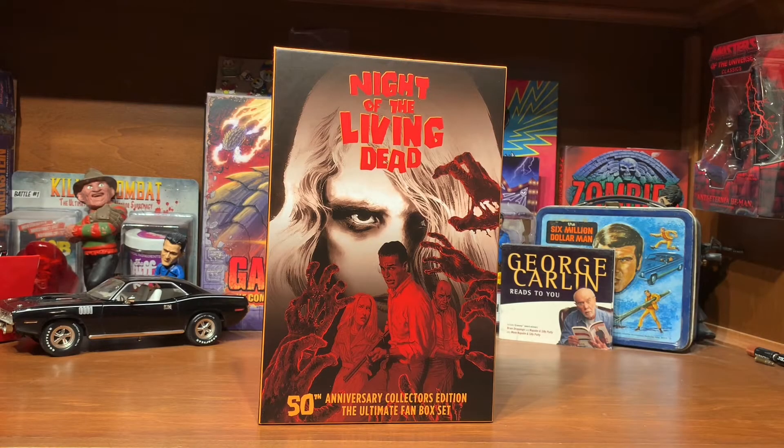Hey everybody, welcome back to H&S Collectibles. This is Cody. So this is the Night of the Living Dead set that I picked up recently at FYE. It does contain a Criterion disc, but it comes from Living Dead Media at livingdeadmedia.com. This was an FYE exclusive.